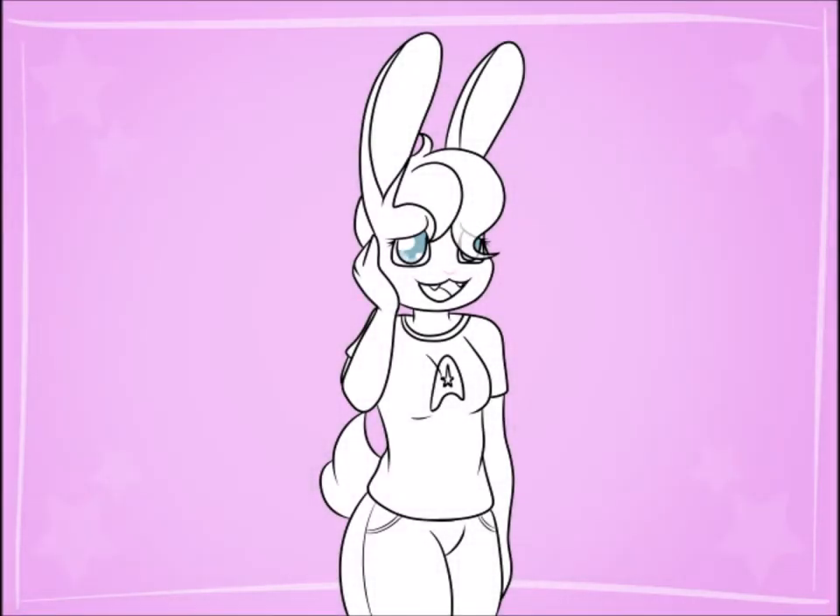Hey there, everybody. It's Clover, your friendly neighborhood vampire bunny. If you guys were wondering why I missed my last week's video, let's just say I'm having some tooth issues.